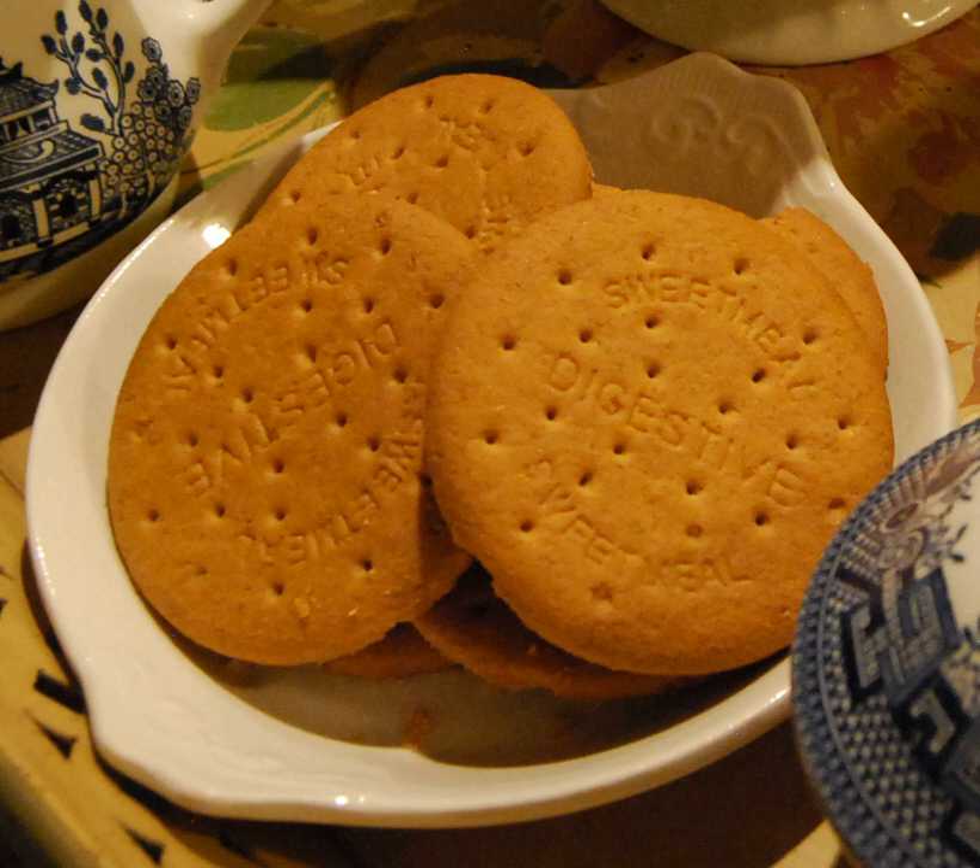Brown meal consisted of about 15% fine bran and 85% white flour. By 1912 it was more widely known that brown meal included the germ, which lent a characteristic sweetness. In 1889, John Montgomery of Scotland filed a U.S. patent application, which was granted in 1890.